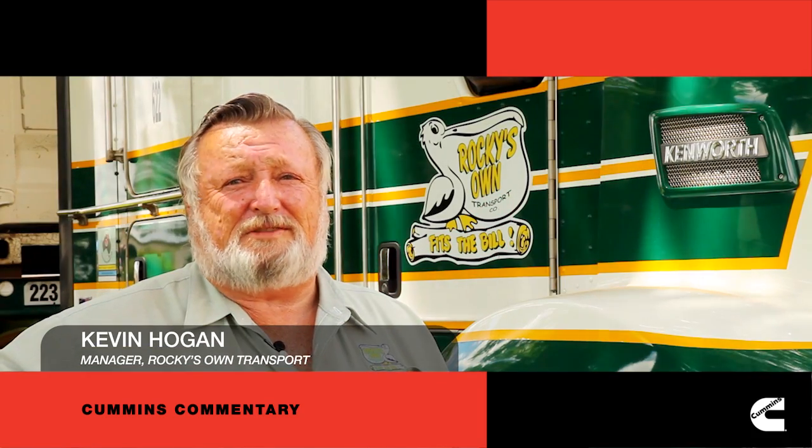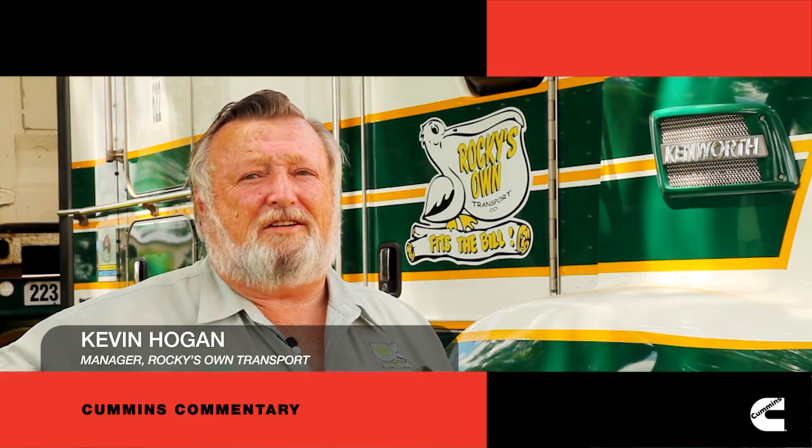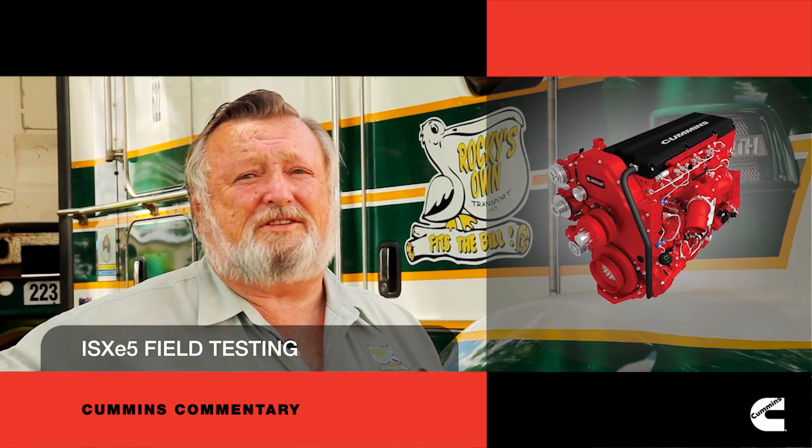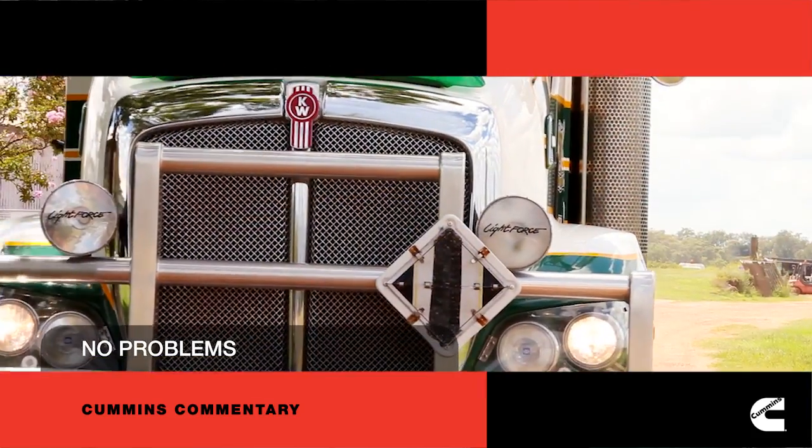Rocky Zone Transport run around 100 Kenworth Prime Overs. Here at our Helden Depot we're field testing two of the new SCR Cummins engines, which we've had no problem whatsoever so far.